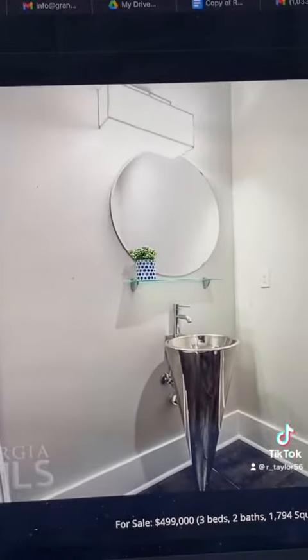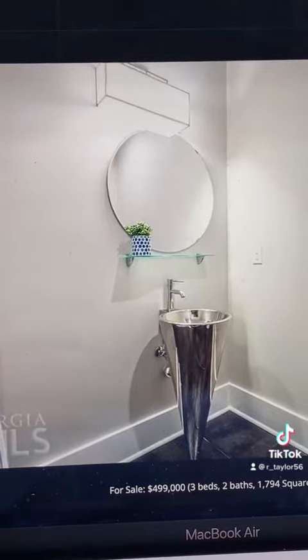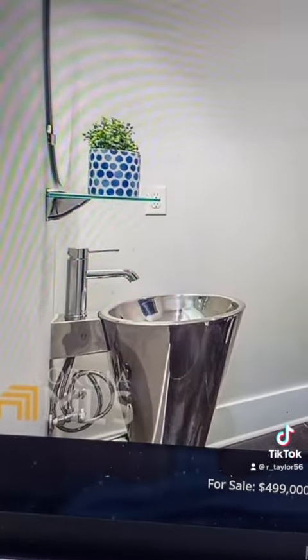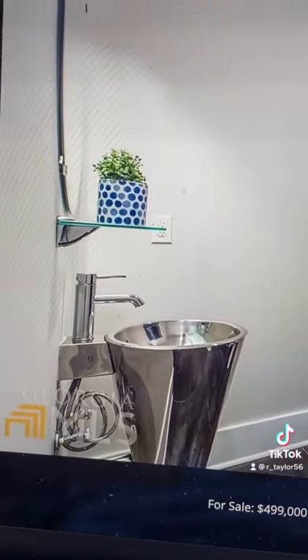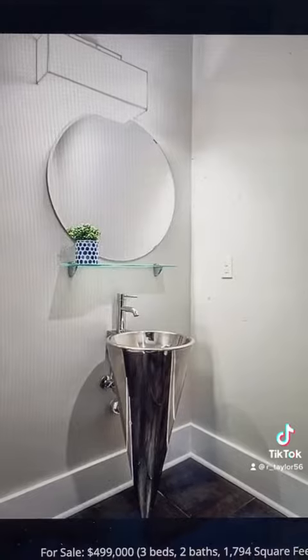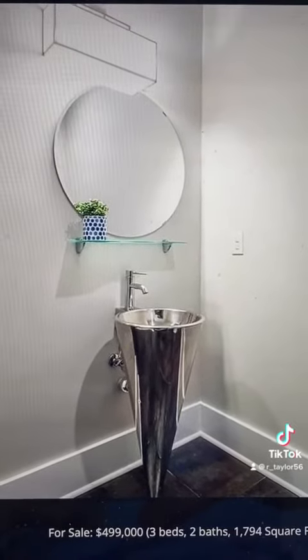And then perhaps the most questionable mistake that they made in this property — the bathroom. What is this? What have you done? What is this? Why did you do this? 2011 — you were a year. Quite the year.